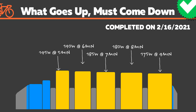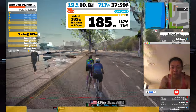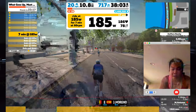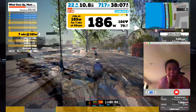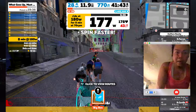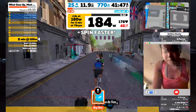On Tuesday I did a workout called 'What Comes Up Must Come Down,' where the duration of the sets increased by one minute and the power target decreased by 5 watts at each set. I wasn't able to complete the workout because the rest in between was just way too short and I really wasn't able to recover properly to do the next sets at maximum effort.